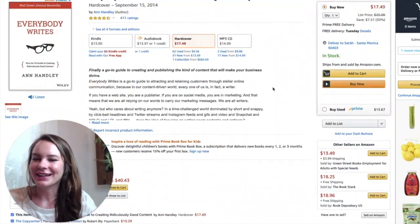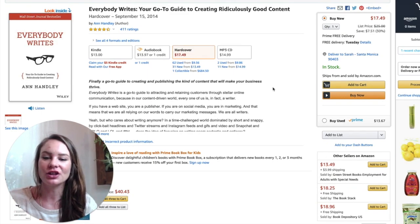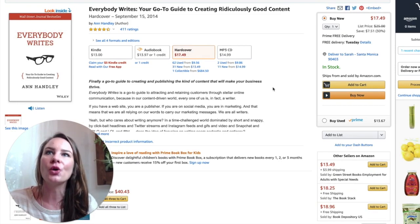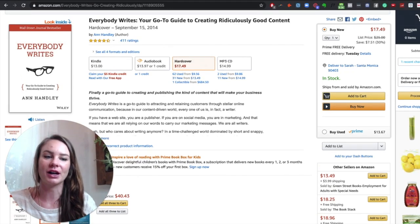Up next is Everybody Writes by Ann Handley. This is actually just about writing in general, not necessarily copywriting, but it is fantastic — super great for anyone who's a writer. It's so easy and enjoyable to read. The entire time I was reading it I kept thinking, 'this woman knows how to write.' Just observing how she writes is a lesson in and of itself on how to be a better writer.